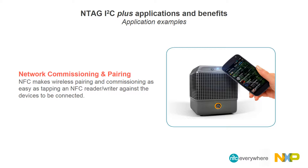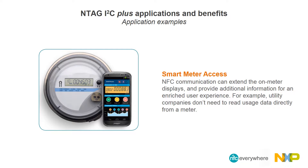A user intent-driven approach provides consumers greater control, and a one-touch approach offers convenience and time savings. With an embedded NFC-connected tag chip as part of the smart meter design, NFC communication can extend the on-meter display and provide additional information for an enriched user experience. For example, users could access historical usage profiles or graphs in between monthly billing updates.